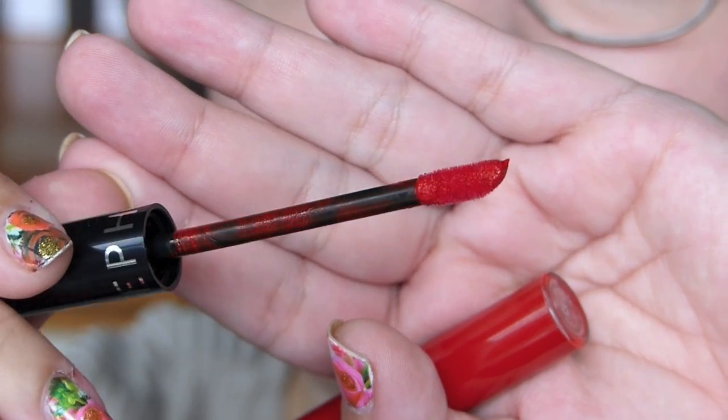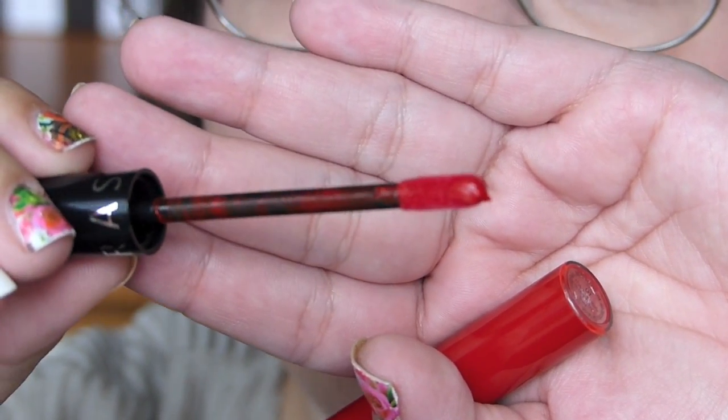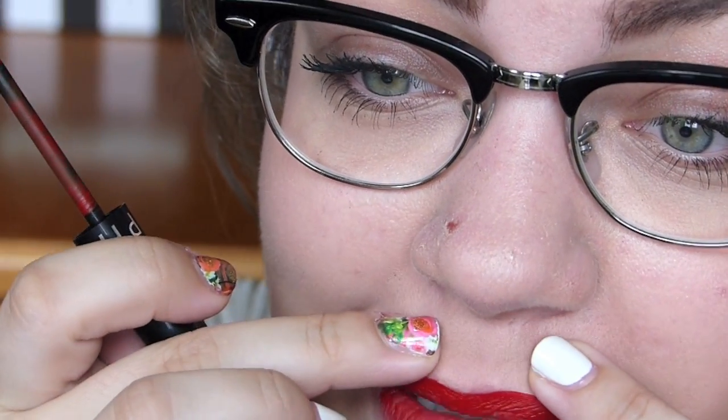Looks like your typical doe foot applicator type of thing. Vanilla cake type smell, I think — which I say yay to. It hardly feels like I'm putting anything on, but clearly I am. Whoa! Okay. This is why red lipstick scares me — you have to be so perfect, which I am so far from.